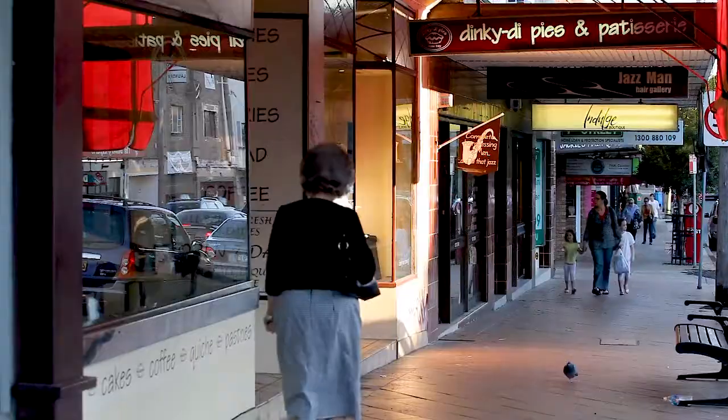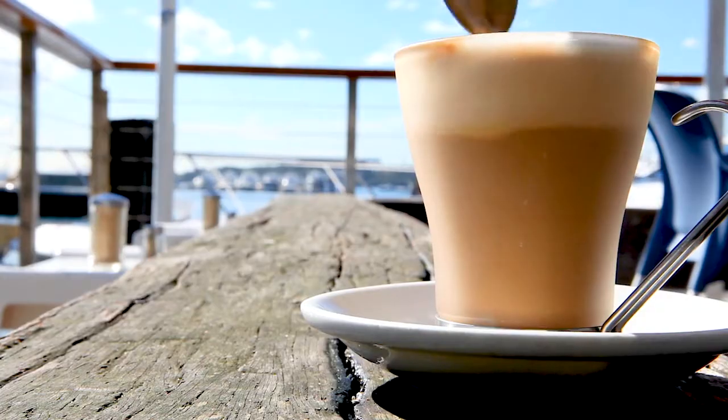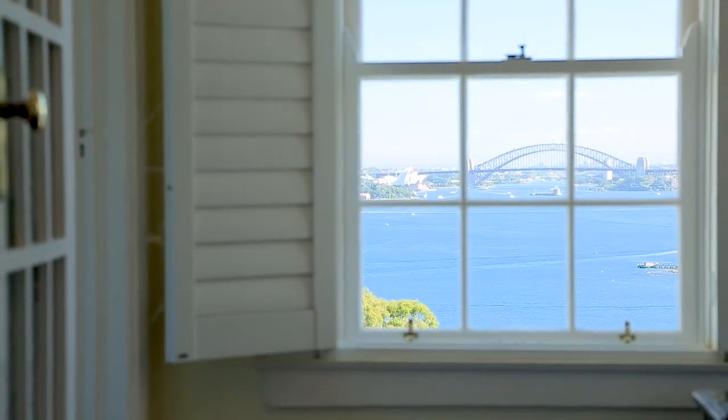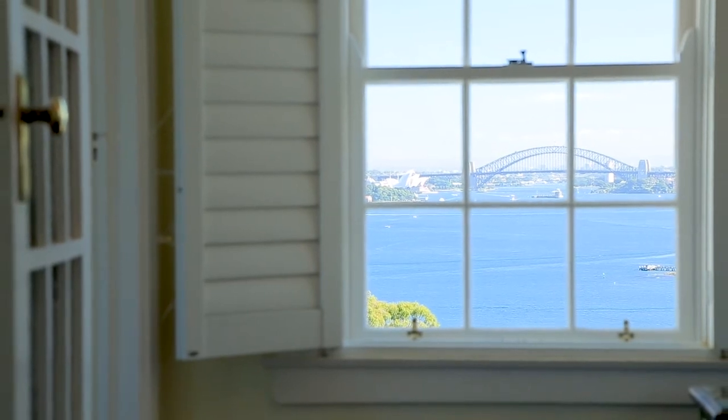We are footsteps to Rose Bay shops and cafes, yet a stone's throw to the ferry and located directly opposite King, Koppel and Kambala schools. So this really is the quintessential Vaucluse Harbourside apartment. And with views like this, it is absolutely irreplaceable. We'll see you next time.